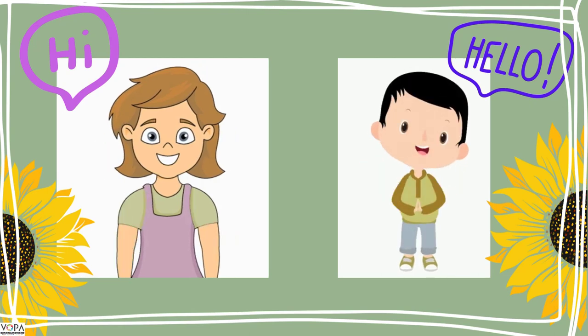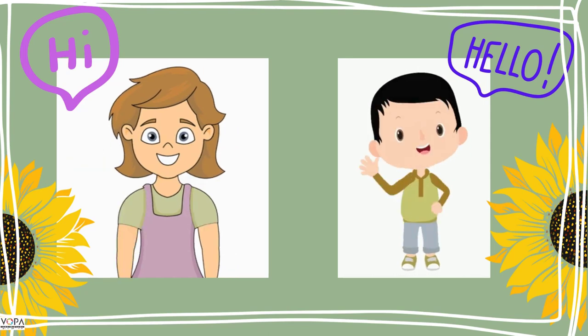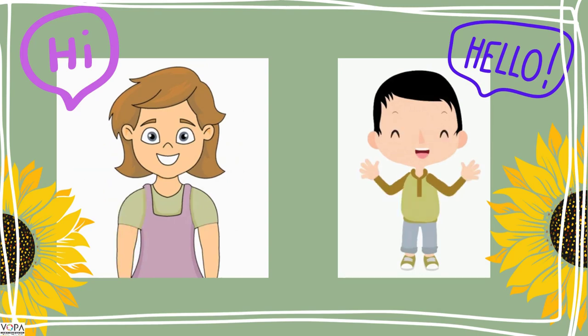You want to see it? I am hearing you saying yes. So, let's begin.